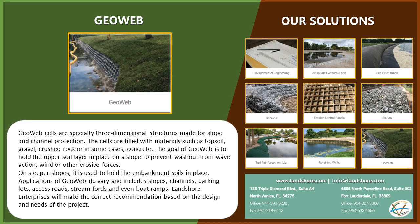GeoWeb cells are specialty three-dimensional structures made for slope and channel protection. The cells are filled with materials such as topsoil, gravel, crushed rock, or in some cases, concrete. The goal of GeoWeb is to hold the upper soil layer in place on a slope to prevent washout from wave action, wind, or other erosive forces.